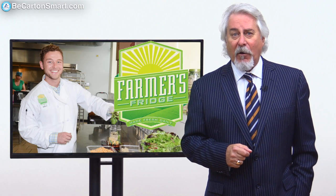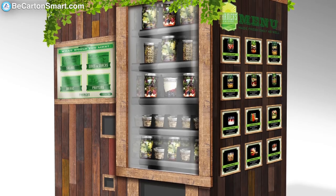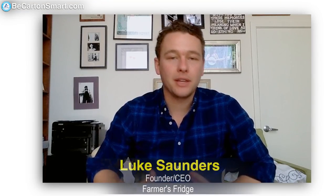Luke Saunders is founder of Farmers Fridge, who says that he's done just that — a healthy makeover — and this innovation might just be what local farmers, government officials, and shoppers are actually looking for.